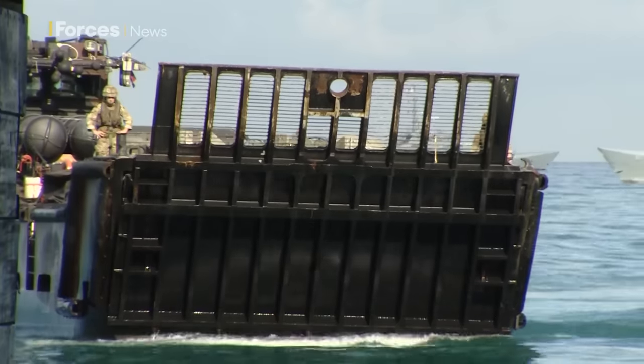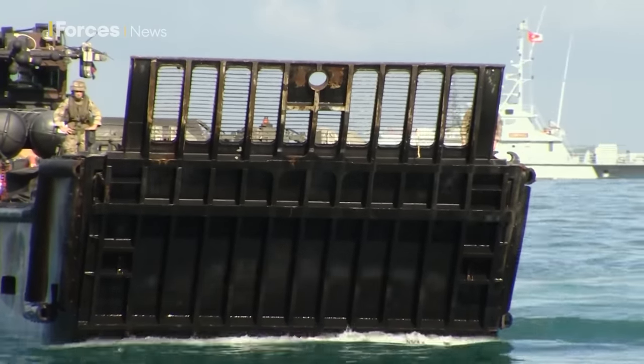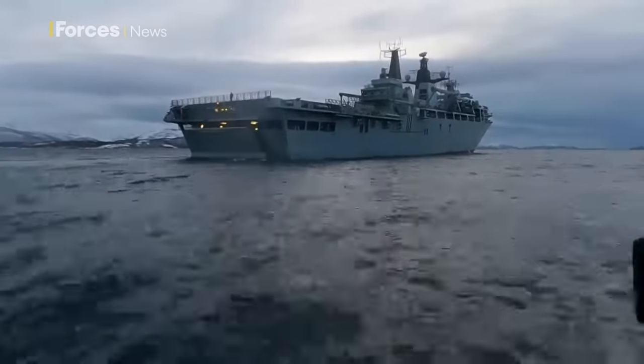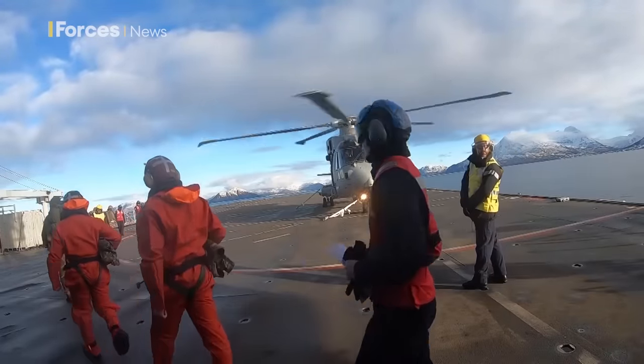The sophisticated command and control systems are vital to coordinating and executing amphibious operations. In recent years, HMS Albion has been operating with NATO partners in the High North and Mediterranean, preserving regional stability and security.